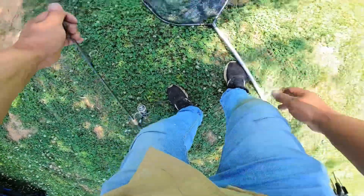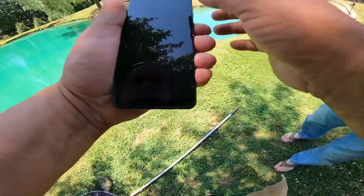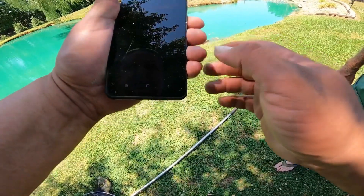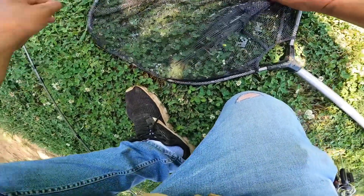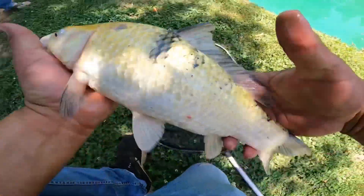I'm gonna hand you my phone and get you to take a picture of me. Get the hook out of him — came hooked right there in the top of the mouth. There's the hook free. A beautiful white koi, come to this camera.